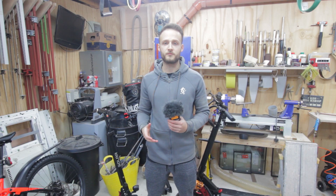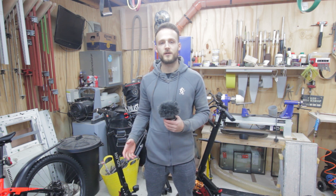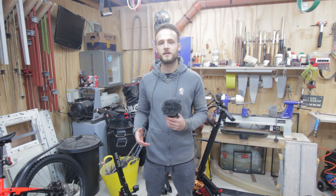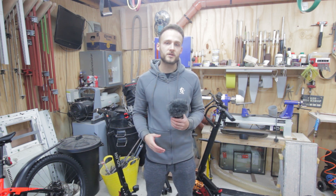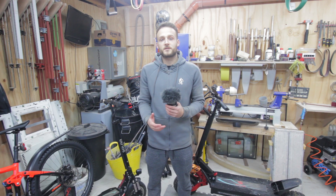We often get questions regarding the batteries and the mileage when it comes to our electric scooters, so I just wanted to give you a rundown video on basic battery management and battery health and offer some hints and tips on extending the range of your e-scooters, especially in colder months.